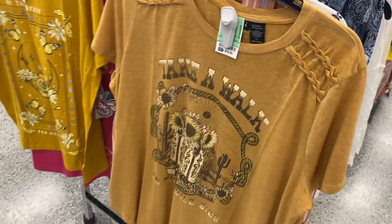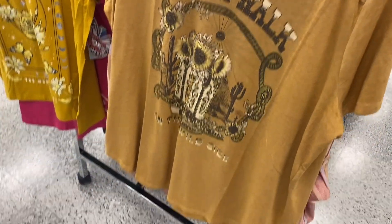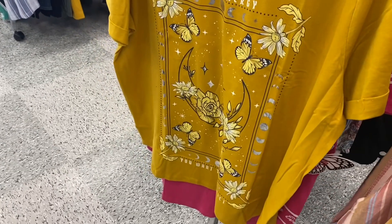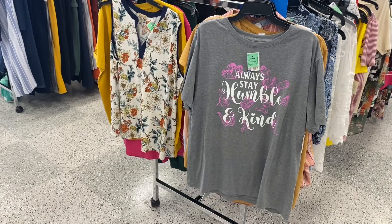They also have these two plus size tops — I love the color. Look at this one, it's like braided right there too, that's cool, it's going for $10.99. It says 'Take a Walk on the Wild Side' — I like that, and the flowers and cactus. And then this one has butterflies with rolled sleeves, going for $8.99.